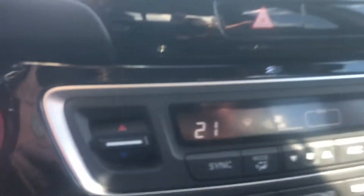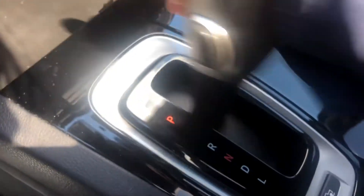We have our heat control settings here, as well as our heated seats and cold seats. Shifter, extra storage, as well as where you'll find your aux and your power outlet. Cup holders.